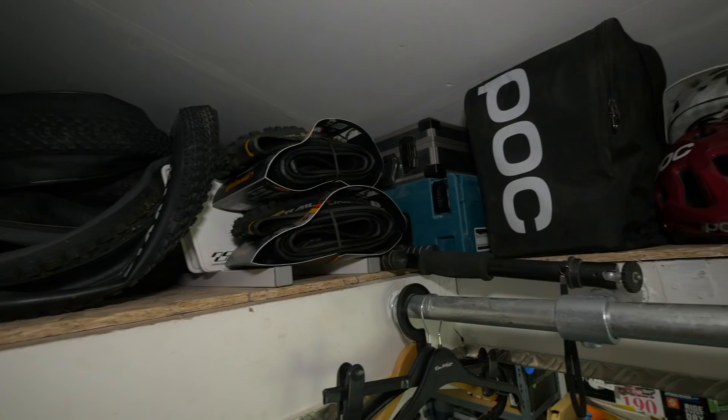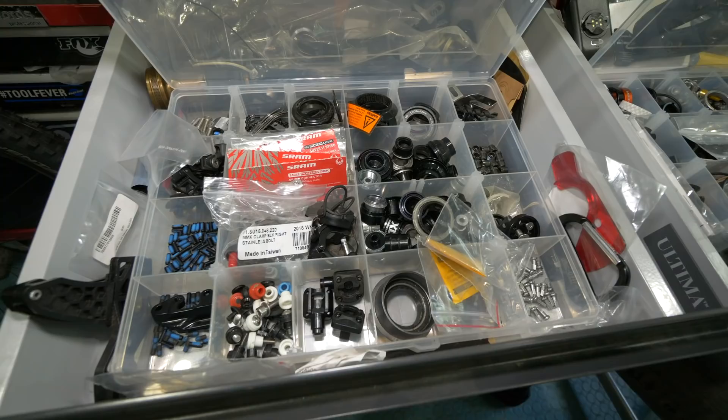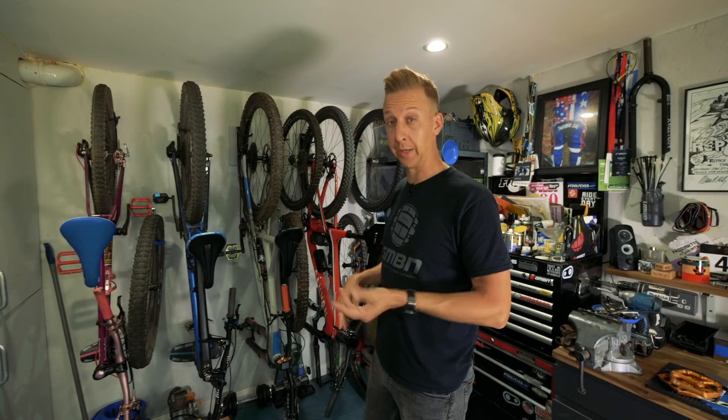I've got everything I need — all the storage. There's storage in the eaves above where you are right now, and I've got all my bikes down one end. Starting at this part of the room here, I've got my bikes hung up on the wall. Now a lot of people have asked why I hang them up without the wheels on them, and it's simply to save space.